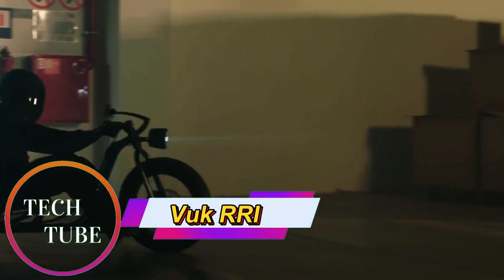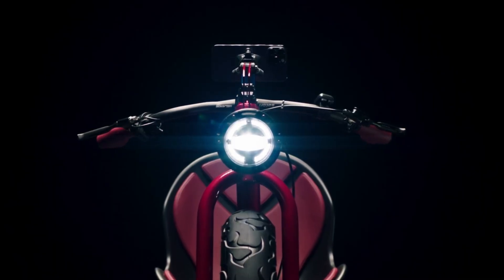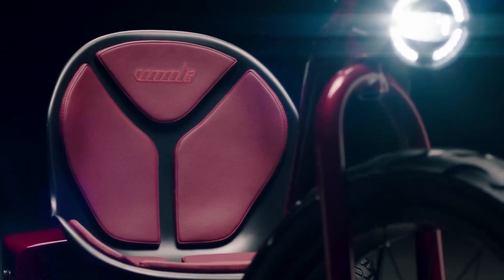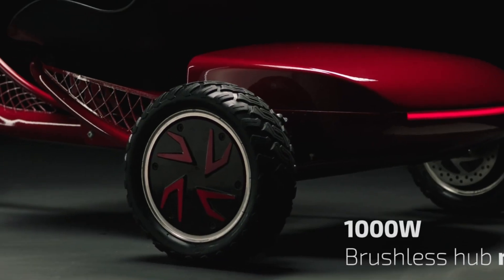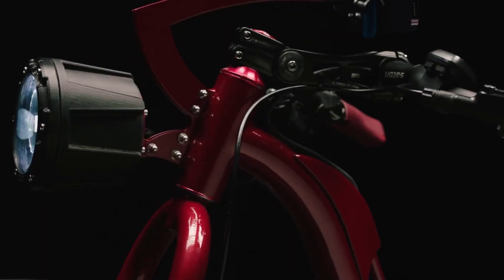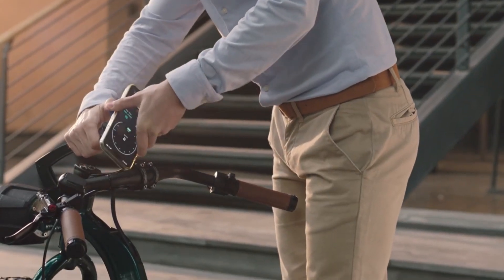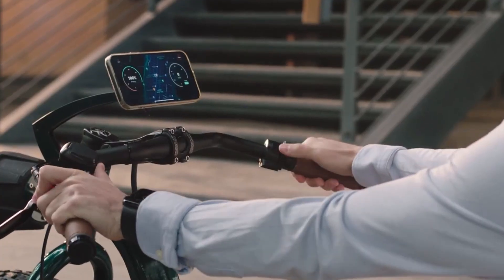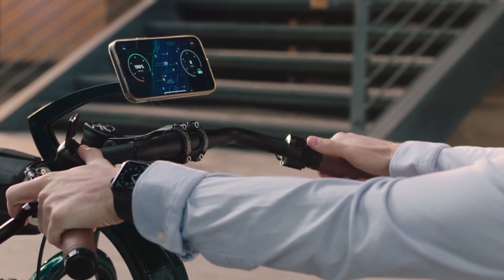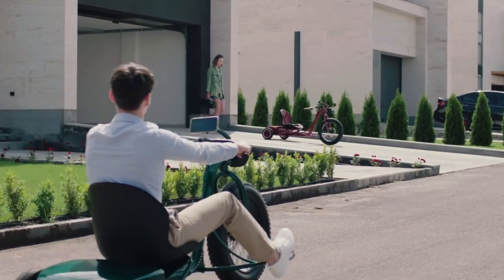VOOC RRI: Retro-Inspired Electric Tricycle for Urban Commuting. The VOOC RRI is a modern electric tricycle that blends nostalgic charm with advanced mobility features, designed for smooth and enjoyable rides through city streets. Drawing inspiration from classic red tricycles, it delivers eco-friendly performance with a contemporary twist. Its powerful 50Ah battery offers an impressive range of up to 180 kilometers per charge, while a top speed of 40 miles per hour ensures quick and efficient urban travel.